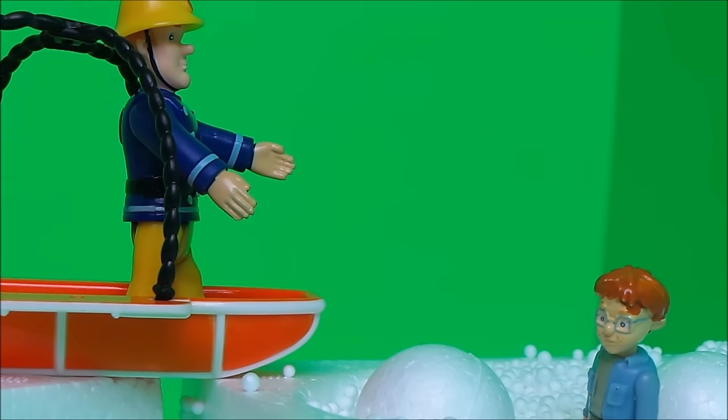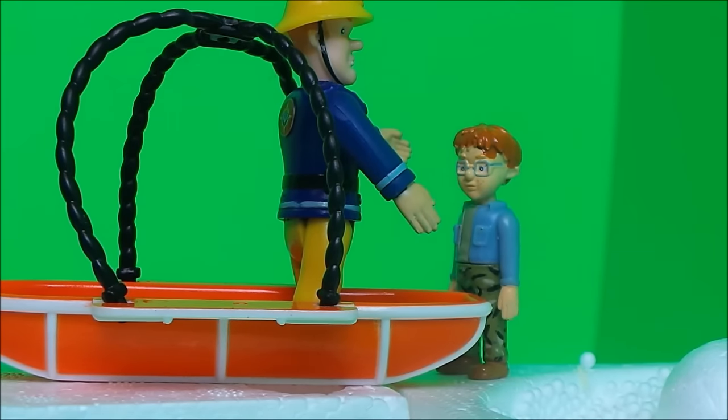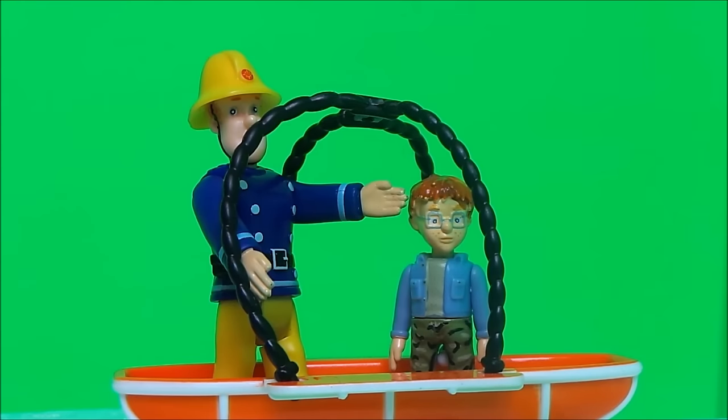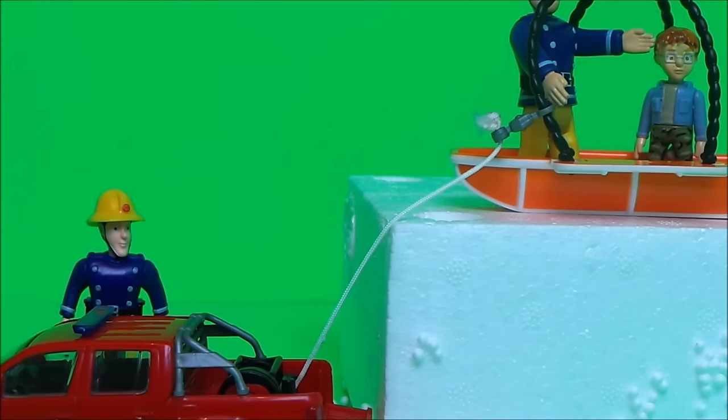Naughty Norman was freezing. Fireman Sam reassured him, 'Don't worry Norman, we'll have you out of here in no time.' Poor Norman was shivering and turning blue. Norman managed to pull himself up onto the ridge and Fireman Sam grabbed hold of him quickly, rescuing him into the emergency basket. Elvis Cridlington needed to hook up the fire rescue vehicle to the basket and winch them off the ice.